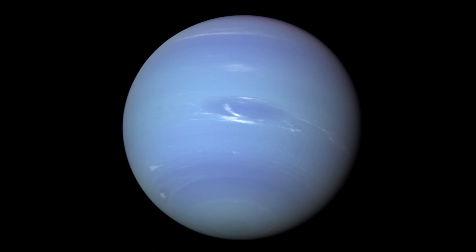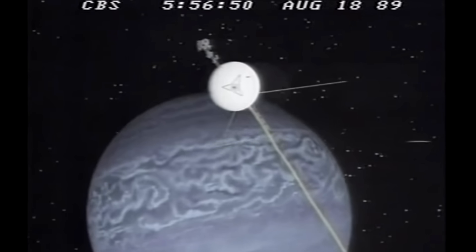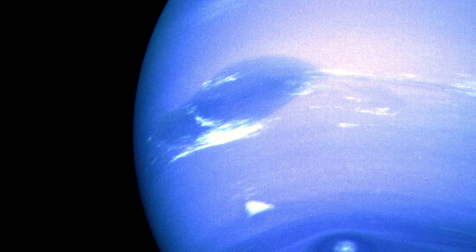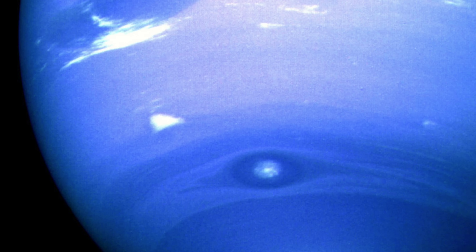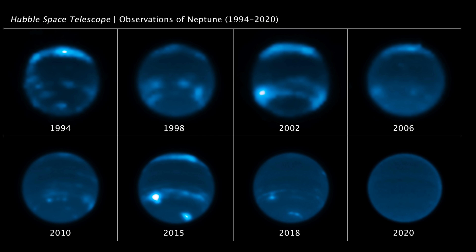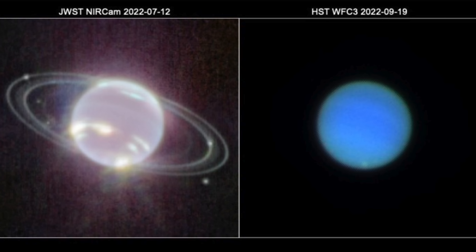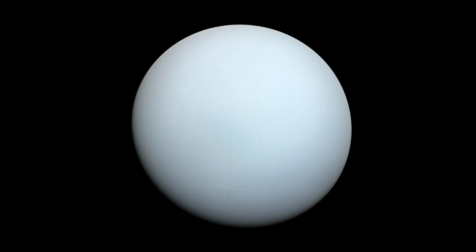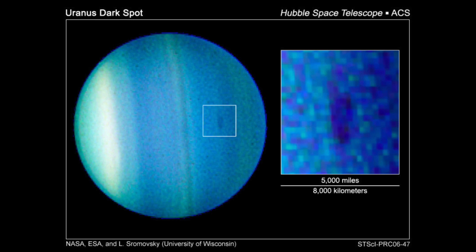Moving to the final two planets: in 1989, Voyager 2 approached Neptune and observed a dark spot known as the Great Dark Spot, along with a smaller feature called the Wizard's Eye or Little Dark Spot. By 1994, when Hubble looked back, the spots were gone — Neptune's storms are much shorter-lived than Jupiter's, and it's believed that half the time Neptune has no storms at all. Despite this, Neptune has the most extreme winds in the solar system at 1,500 miles per hour.